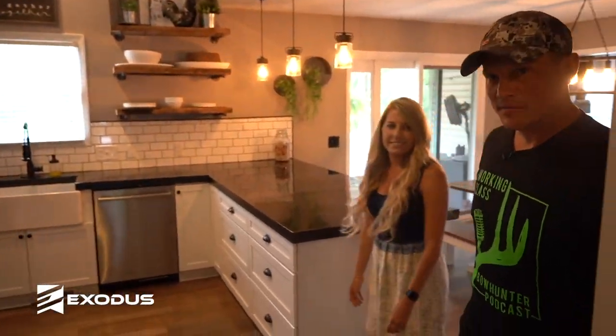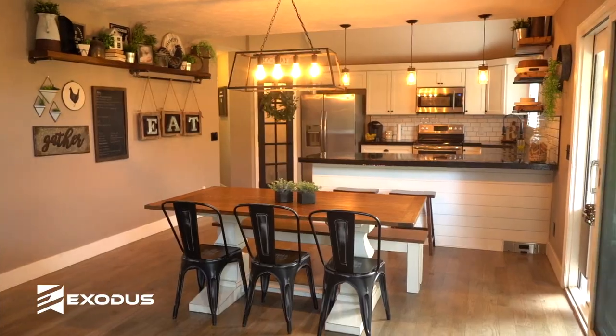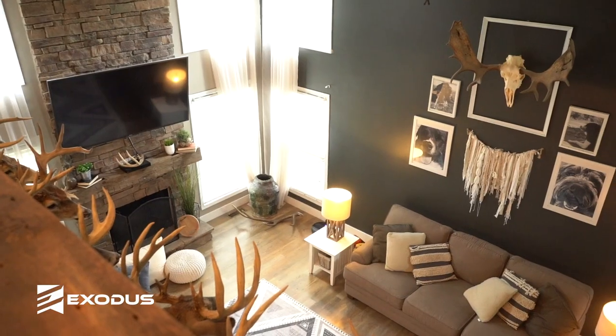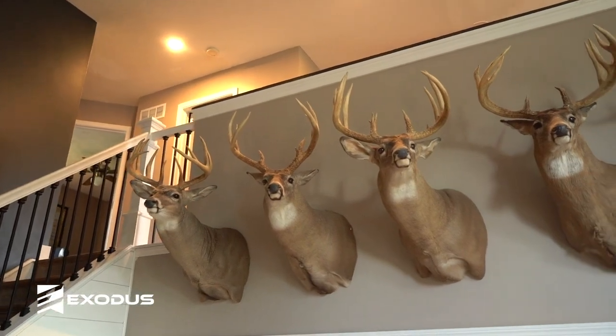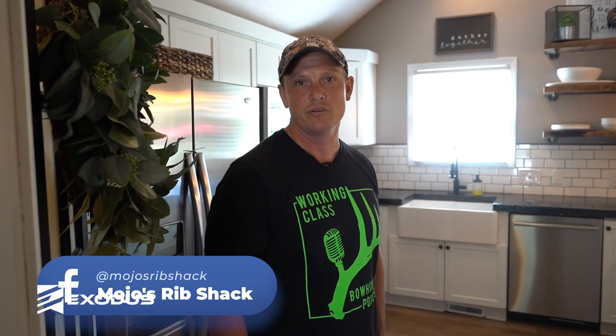I'm Damian Riffle, this is my wife Dana, and this is our home. I'm a project coordinator for a communications company, and I have a small barbecue business where we travel around doing national rib burn-offs. I love deer hunting and all types of hunting, honestly.